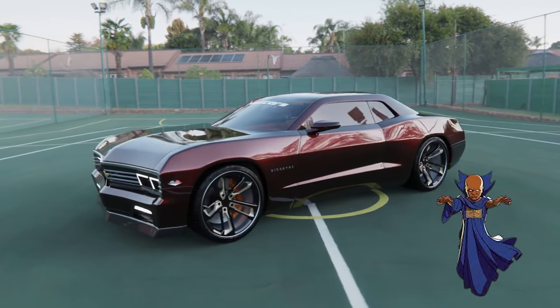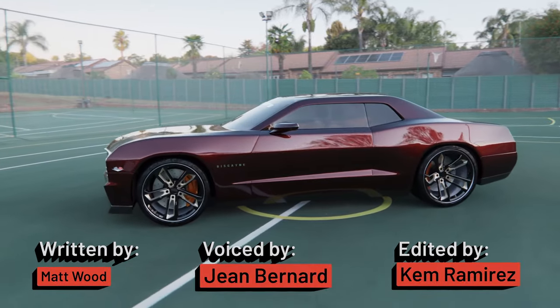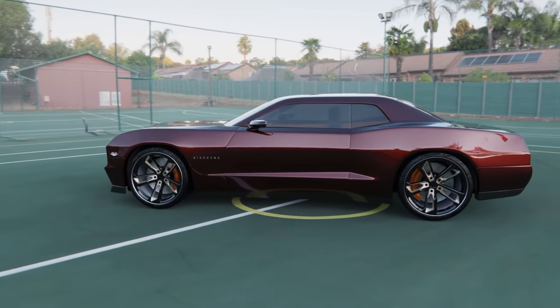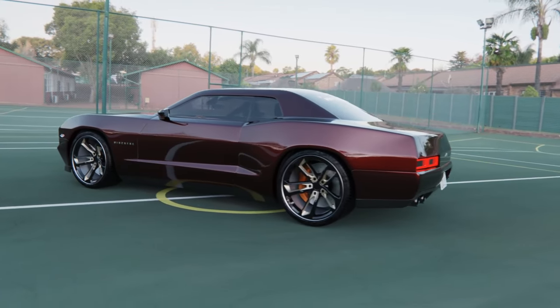So in a perfect what-if multiverse situation where Chevrolet continues the V8-powered Camaro line, we definitely see how the lineup could get split into a paired-back Biscayne model with fewer options alongside a flagship Camaro with increased luxury.